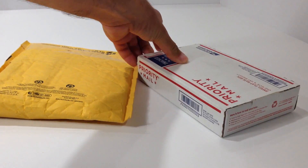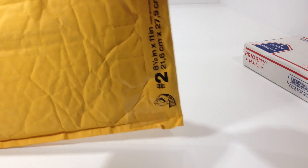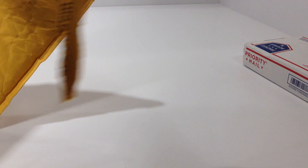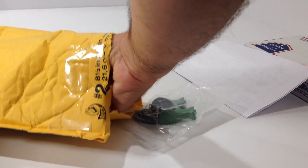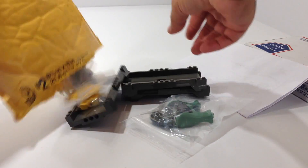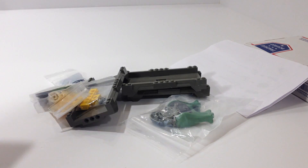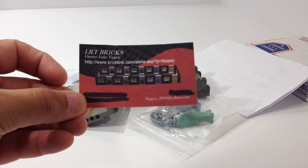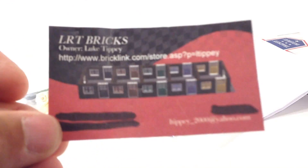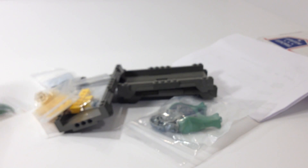I'm going to start with this yellow bubble mailer. This is from a Bricklink store — it's a little Tippie store. I think I've sold to him, and this is the first time I've actually bought something from him. Let's see what we got. Here is his card: LRT Bricks. Owner: Luke Tippie. Thank you.